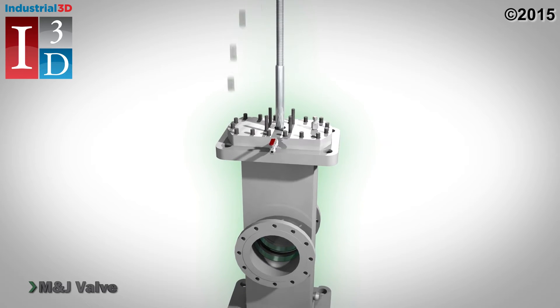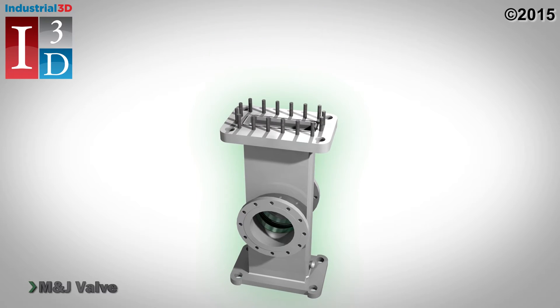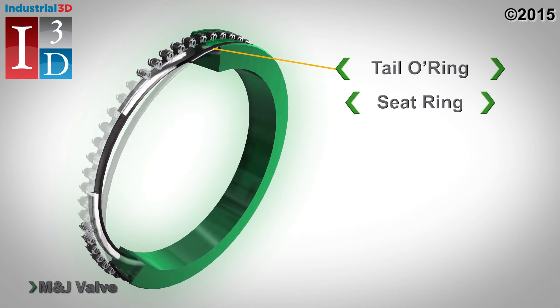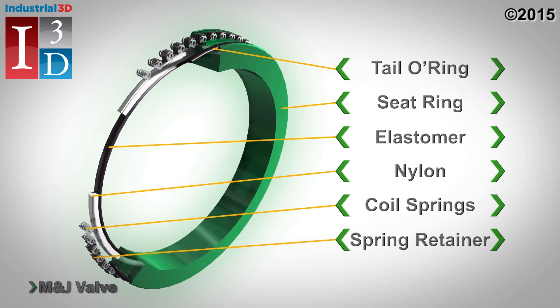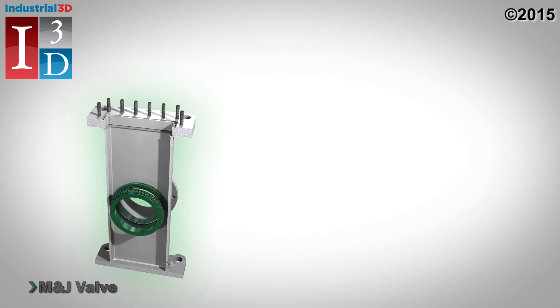The design also allows for flexibility with high interchangeability topworks. The seat ring design is a patented nylon elastomer face seal for high and low pressure sealing. Pre-compressed springs provide positive low pressure differential sealing, and these springs energize the seat ring assembly to form a positive seal against the gate.